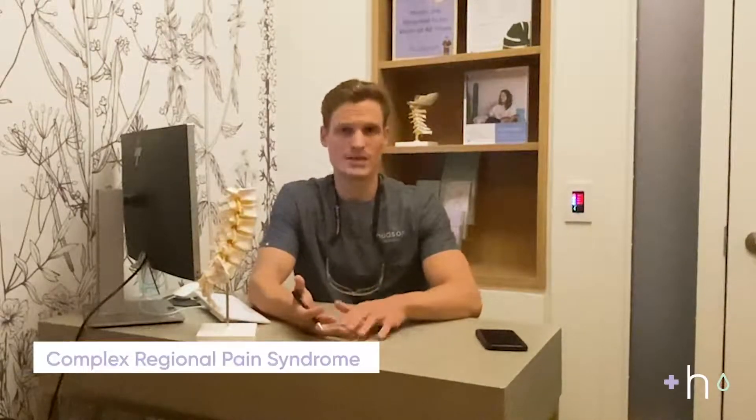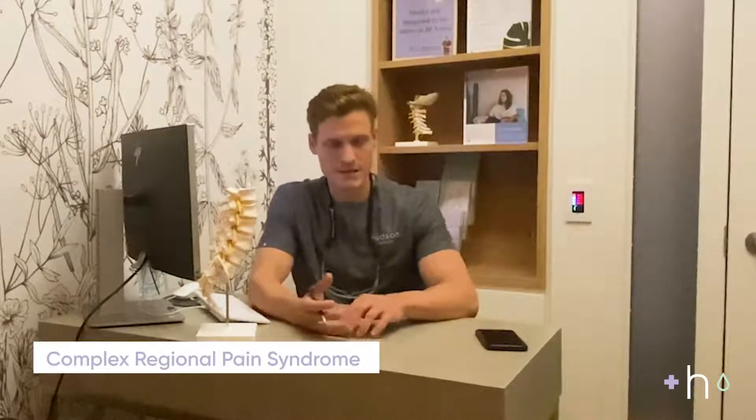Usually this is done in the context of a clinical diagnosis called complex regional pain syndrome, or CRPS, which is pain in an extremity. But this is also very commonly performed and offered as a treatment for patients that still have pain despite having had spinal surgery already.